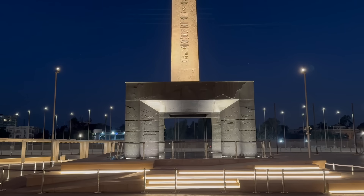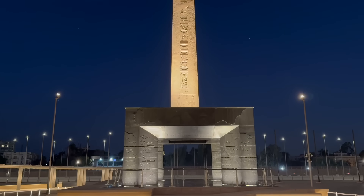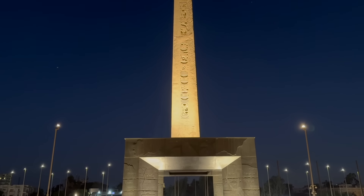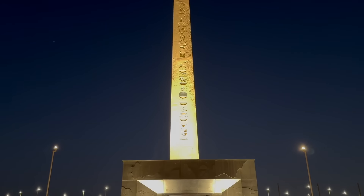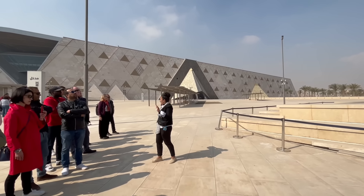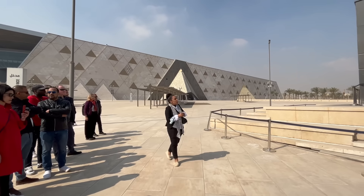The main feature of this first courtyard is a large obelisk that has been suspended above the ground on a special pedestal. This obelisk is now referred to as the hanging obelisk, and it serves as both a meeting point for groups and as the starting point for group tours given by the museum staff.